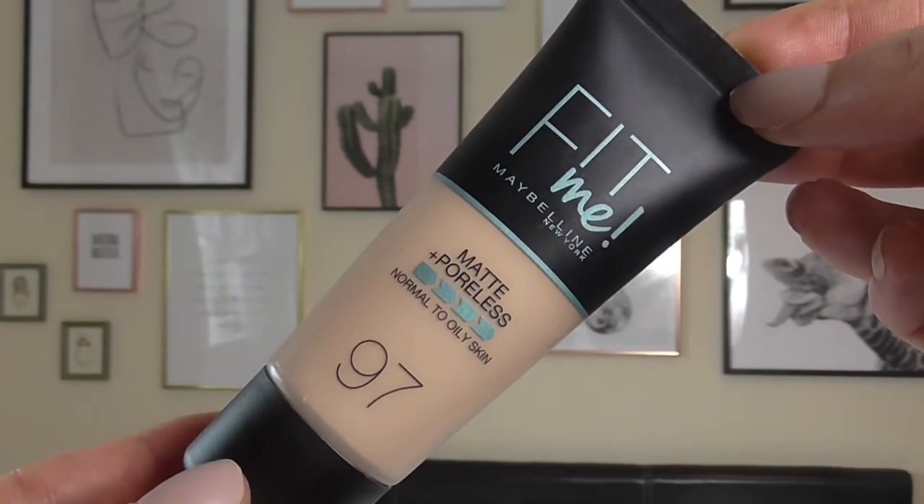Going off skincare onto makeup, I want to talk about a foundation. This is the Maybelline Fit Me Matte Poreless Normal to Oily Skin Foundation, and mine's in 97 — natural porcelain. I've really been enjoying this for a more light coverage foundation. It's quite a watery consistency, very seamless, blends really nicely. It doesn't leave streak marks from your brush, doesn't go patchy, doesn't separate throughout the day. I have really oily skin around my T-zone and I found it's still there on my nose at the end of the day. The only thing is I wish I'd got the next shade darker because it can make me look a little washed out, but when I'm in my natural pale state this is definitely the foundation I grab for first.